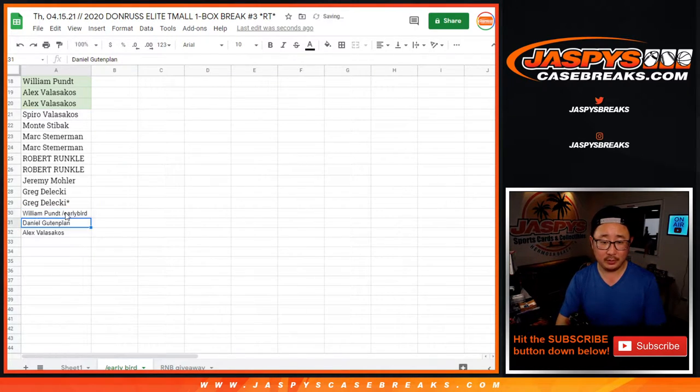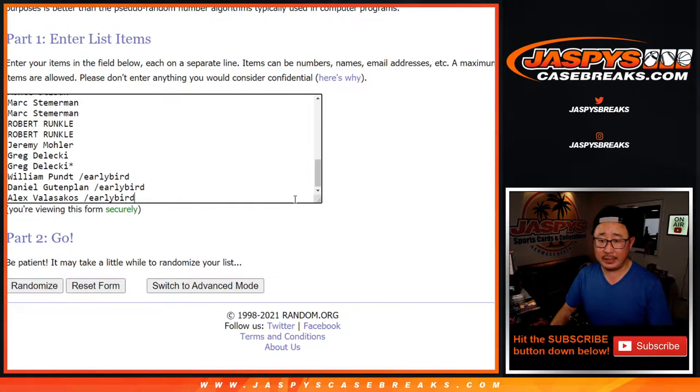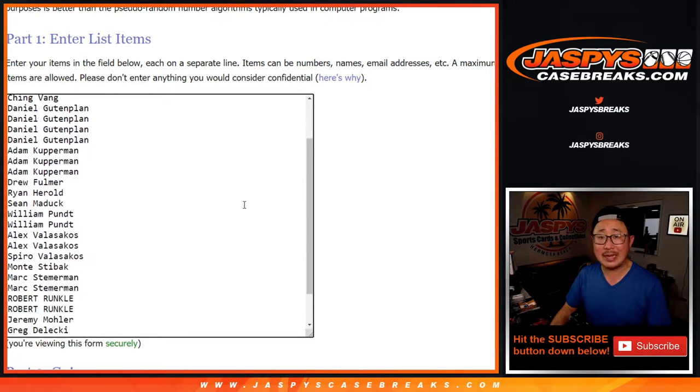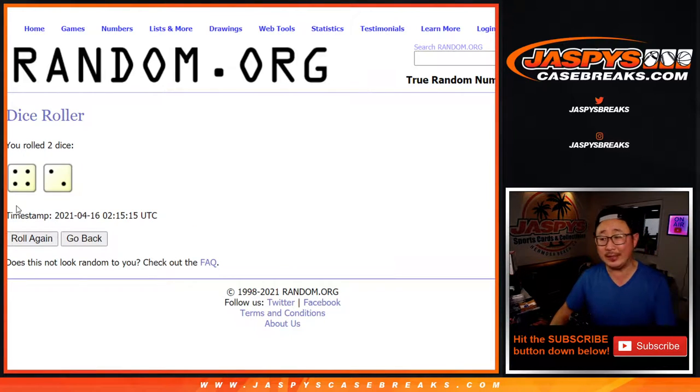We'll put early bird next to your name so you know you won those spots. Now let's grab all these names again, put them into this blank list, and randomize names and teams. That's a different dice roll — 4 and a 2, 6 times for names and teams. The giveaway will be another different dice roll at the end of the break.